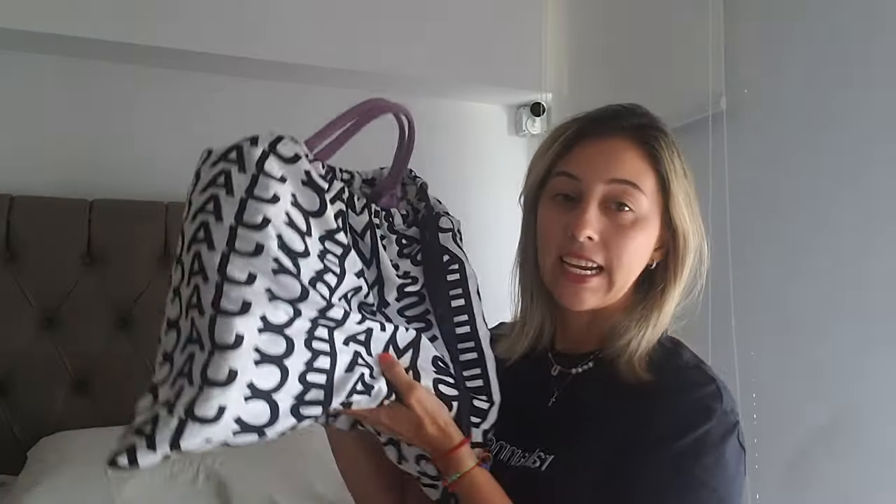Hey, welcome back to my channel. Today I'm going to review — or more than review, just give an update on how my Marc Jacobs tote is holding up. I've never shown it on YouTube before, but on my Instagram I've shown it a lot. I keep it always in its dust bag. This bag is already two years old, and that's why I wanted to review how it's holding up.